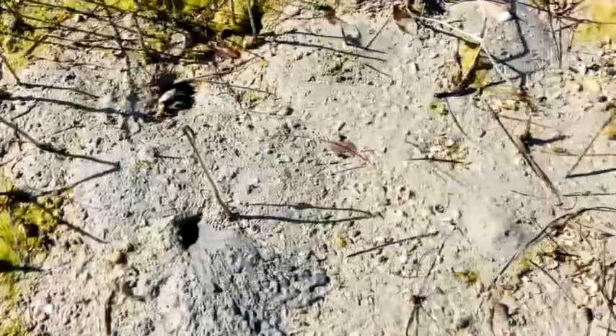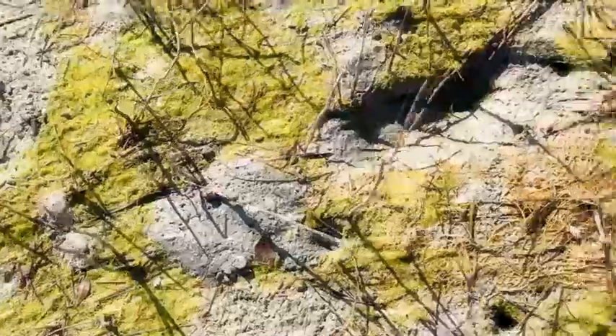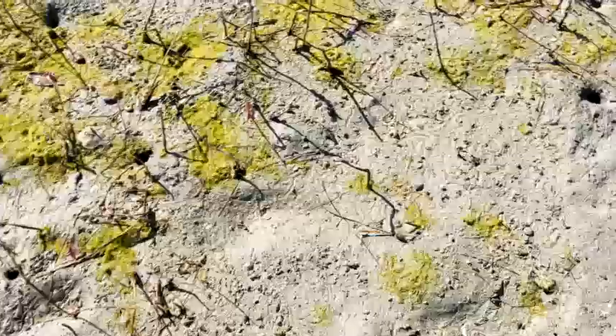There are also crabs here. At some point you can see them slowly coming out of their hole and moving around.